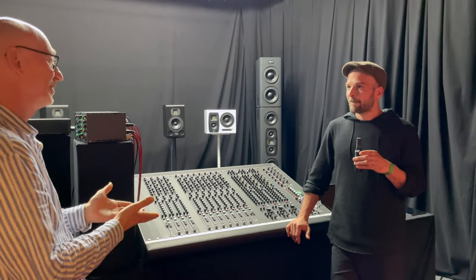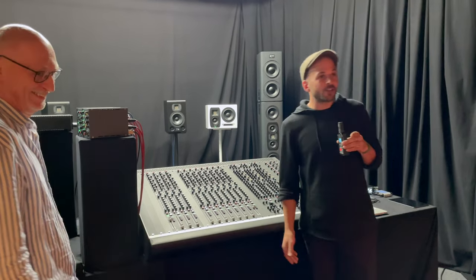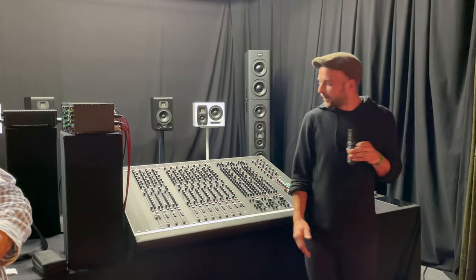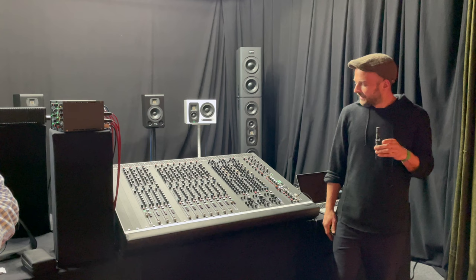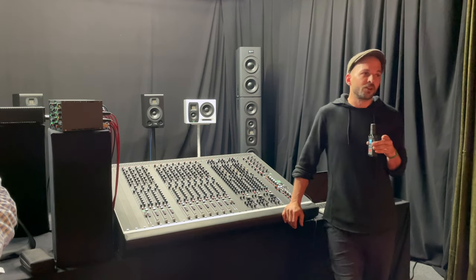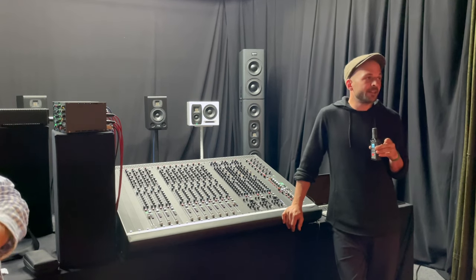That was everything from me. Maybe you have questions about my work, about the desk, or about the usability of it. If you're interested in anything, please ask me — I'm really in the workflow of it now, and I can show you a thing or two if you're interested.